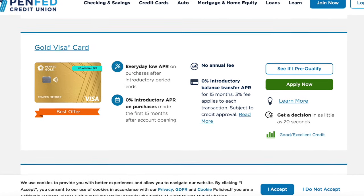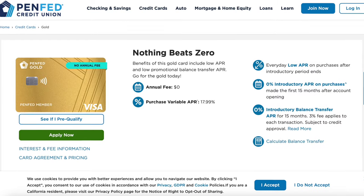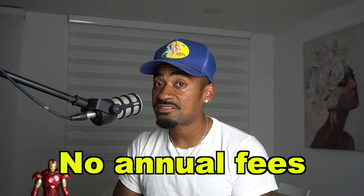The first credit card we're talking about — placed at number four — is the Gold Visa card. This one is personally one of my favorites because it offers 0% intro APR on purchases and balance transfers for the first 15 months. After that, there's a 3% fee on balance transfers and a variable APR of 17.99%. There are no annual fees and no foreign transaction fees. However, after the 15 months are over, it's just a regular credit card with no perks or rewards, which is why it lands at number four.